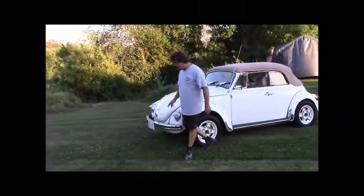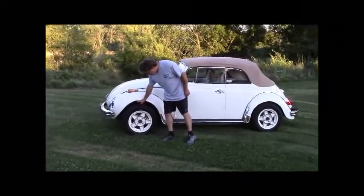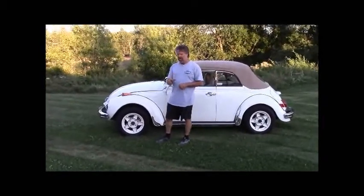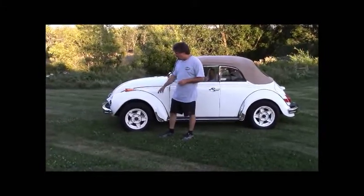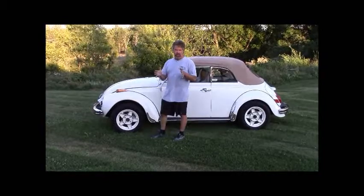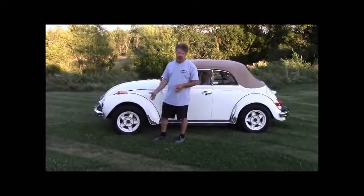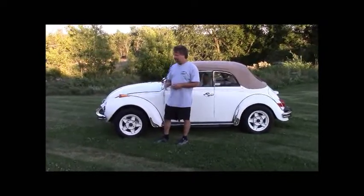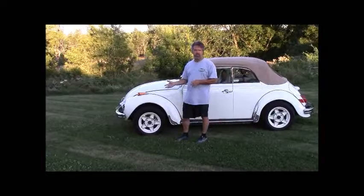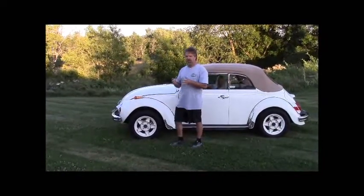We went with authentic classic-style marker lights down the side. The largest upgrade is the alloy wheels. The 71 Super Beetle typically came with a narrow 165-15 tire. We've upgraded to a Goodyear Eagle LS all-season radial, which is a little larger and wider, and it makes an incredible difference in road handling and feel. The front brakes originally came from the factory with drums — we removed those and upgraded to a German front disc brake conversion kit, giving much better overall braking.